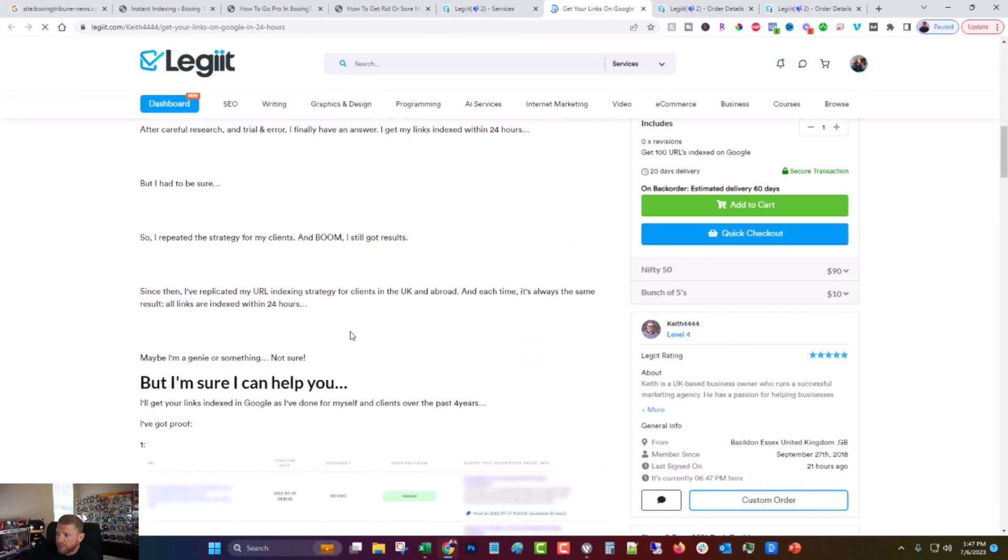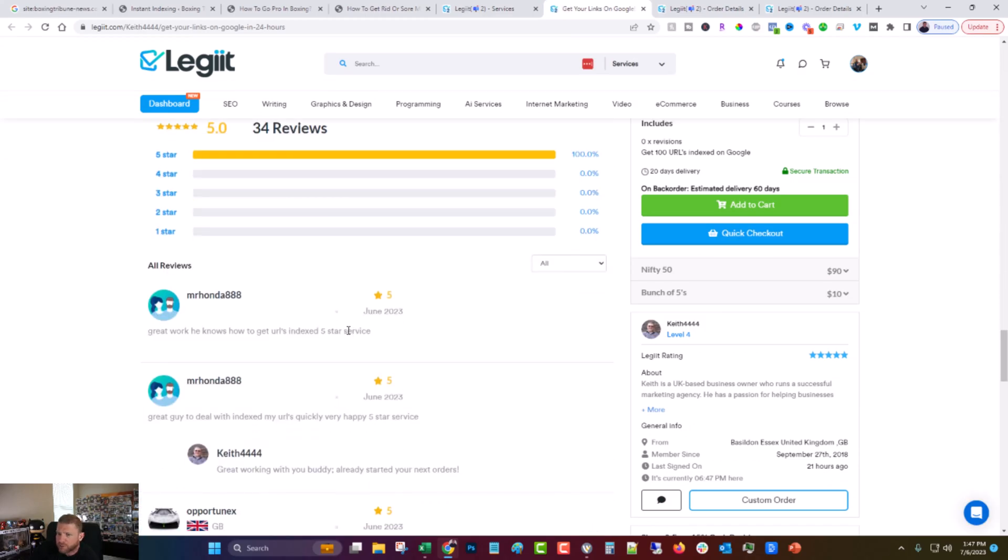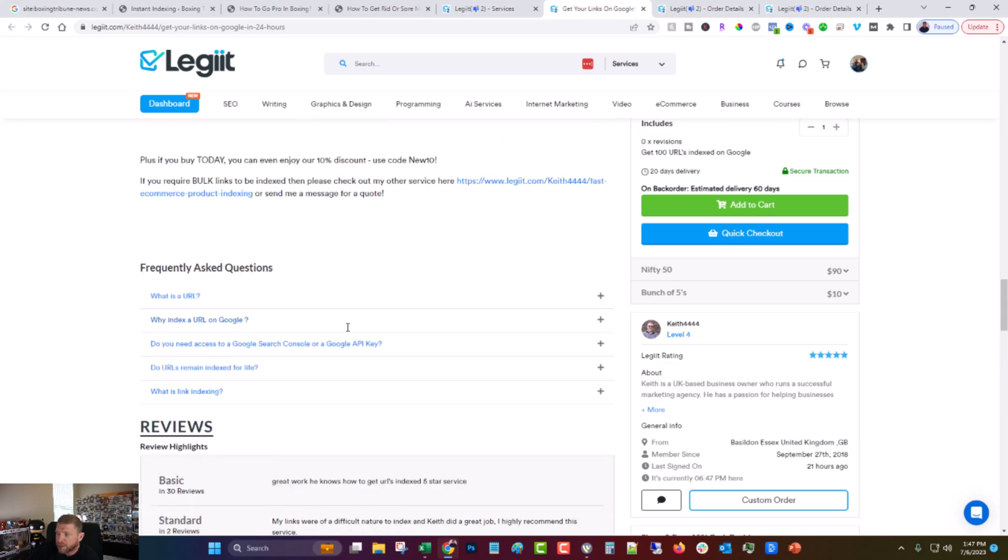I know how he's doing the indexing service, I taught him how to do it, I know it works, and he's kind of become the go-to guy for indexing. So yeah, that's that.